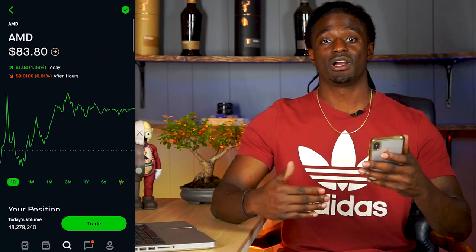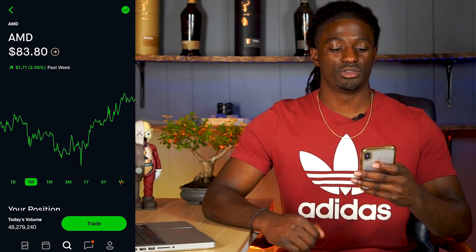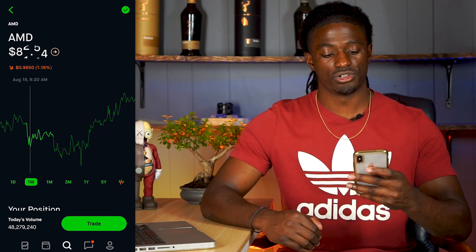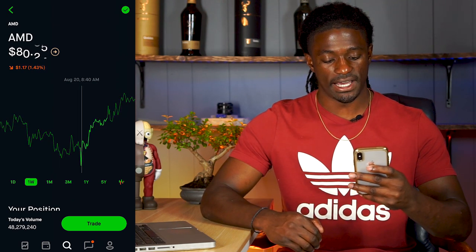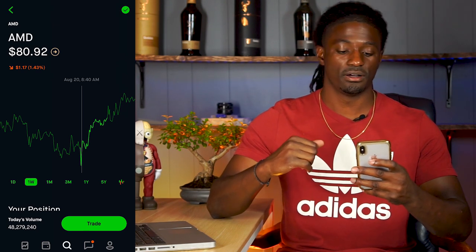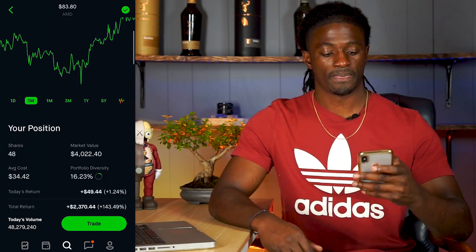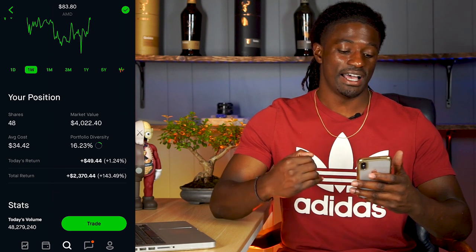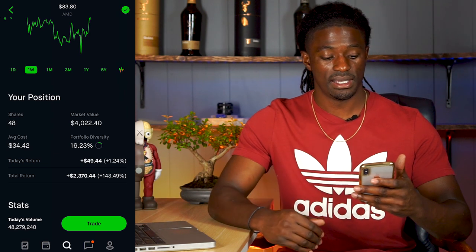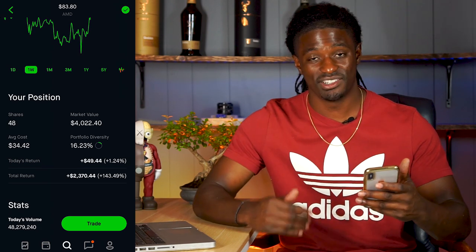Let's dive into AMD. Here we are — AMD on the week is up 2.08% at $83.80. So pretty solid week from AMD. It struggled a little bit at the beginning, going down as far as 1.43% on the week, but it ended up recovering by Friday to be up 2.08%. My position in AMD is I have 48 shares worth around $4,022.40. My average cost is $34.42 and it's around 16% of my portfolio.